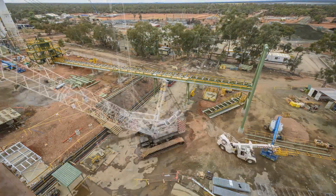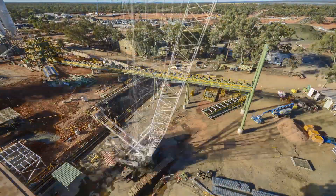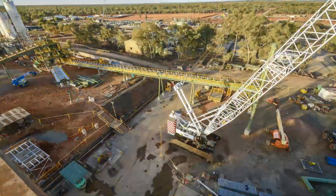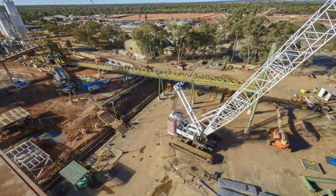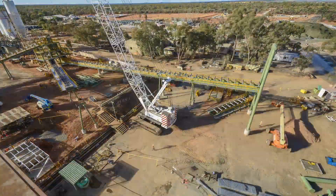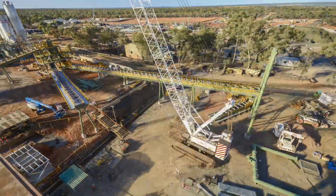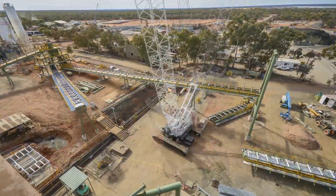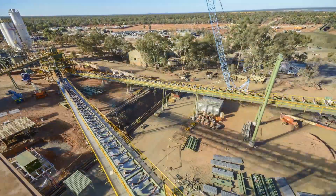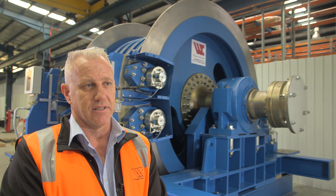Winding Controls were invited to tender on the materials handling package. We were invited on the basis that the mine recognised the benefit of having Winding Controls on site to coordinate both winders — the Shaft 1 and Shaft 2 winders — and the materials handling package, to ensure the interface of those winding systems and the materials handling worked well together. They also recognised that having one project team on site meant dealing with one company and key players, while we managed all other interfaces and work activities.